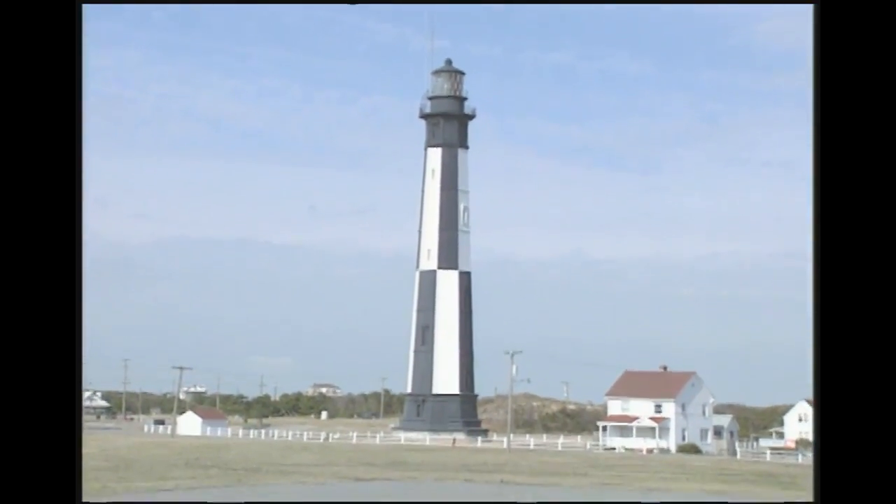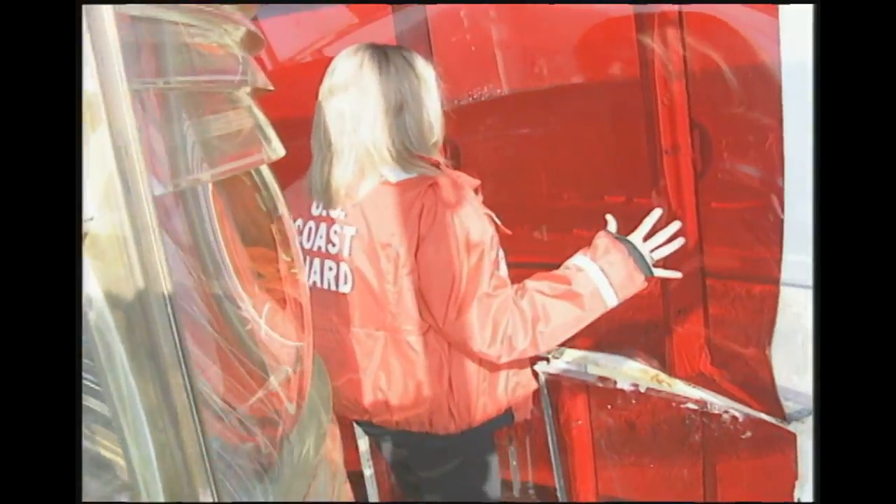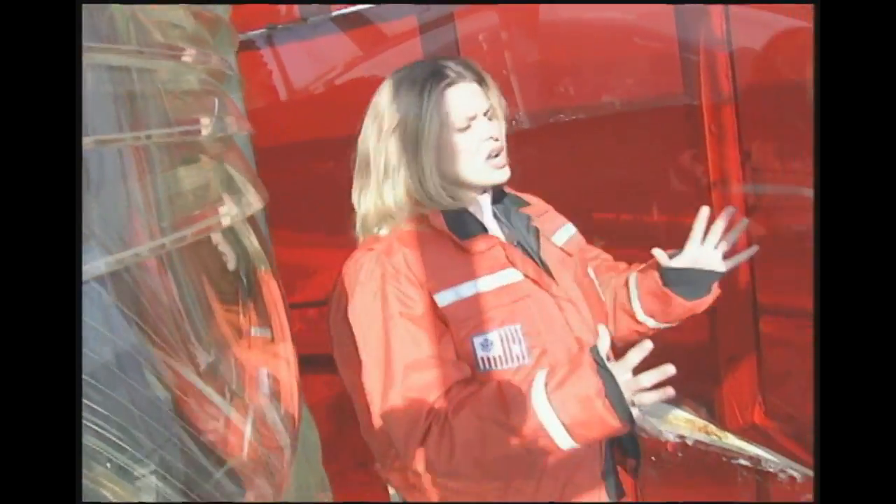Look at this — this is the prism, the Fresnel lens. I'm seeing red up here! That indicates danger — there's a certain section of light that mariners need to be aware of, and that's a distinguishing characteristic of the light.